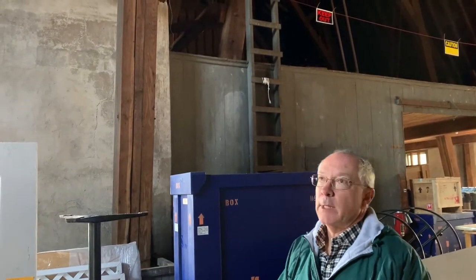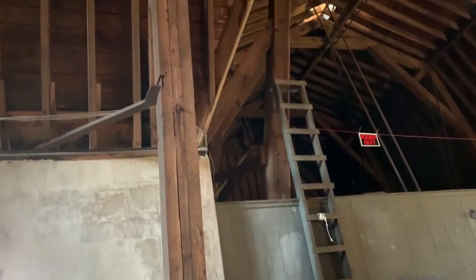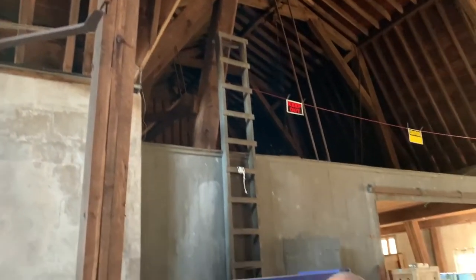Here we are inside the dairy barn. I'd like to point out the trusses here — they're laminated straight boards. It's an adaptation of the Chalver truss, which was developed by John Chalver in Ohio in 1904.